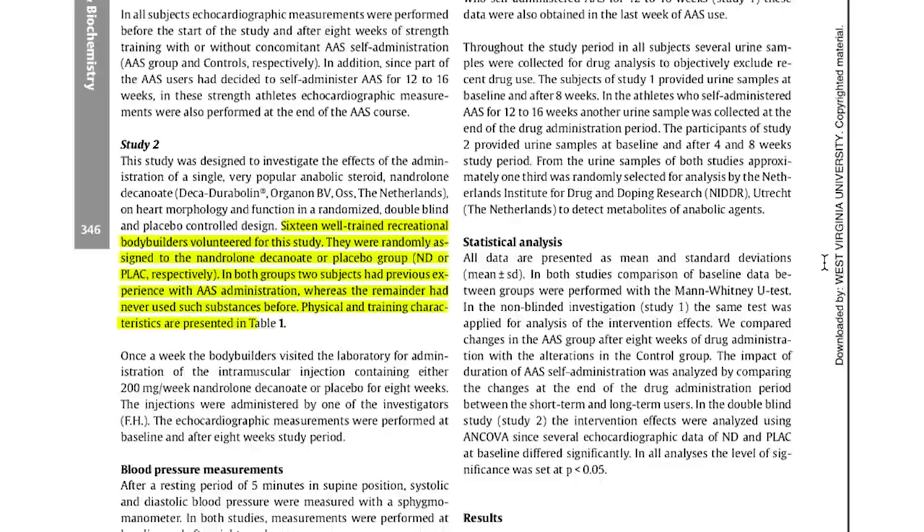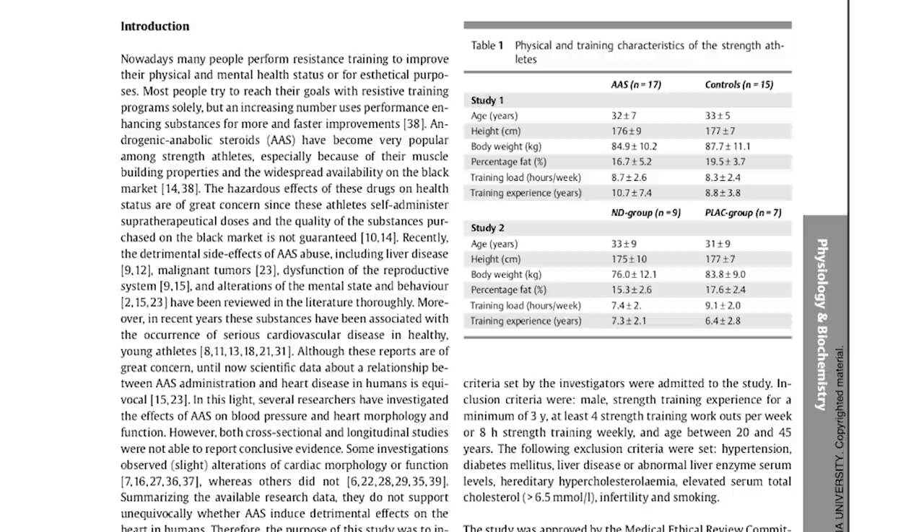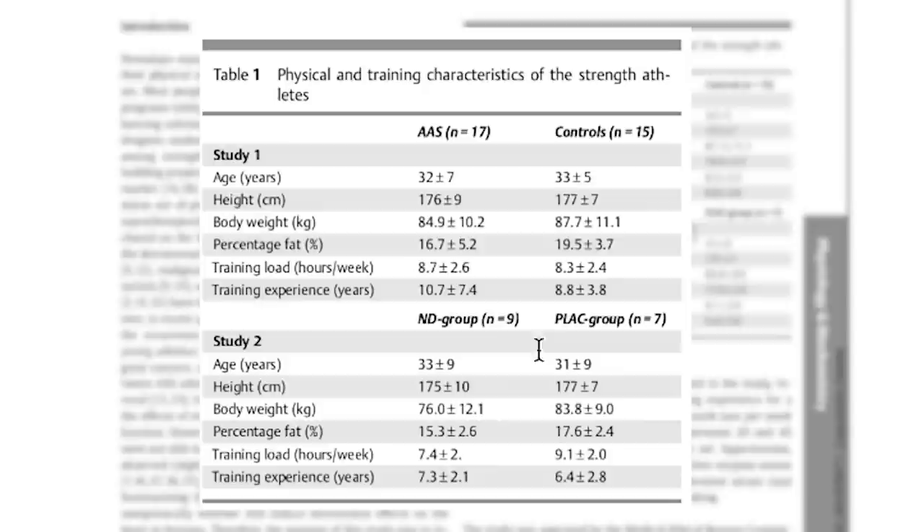Physical and training characteristics are presented in table one. Once a week the bodybuilders visited the lab to get a shot of intramuscular nandrolone decanoate 200 milligrams or placebo for eight weeks. Injections were administered by one of the investigators, and the echocardiographic measurements were performed at baseline and after eight weeks.